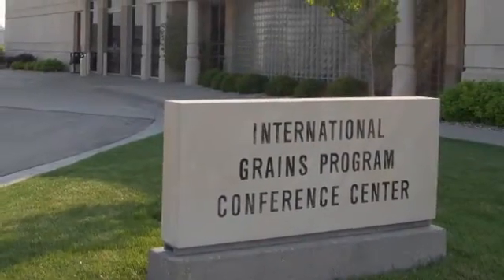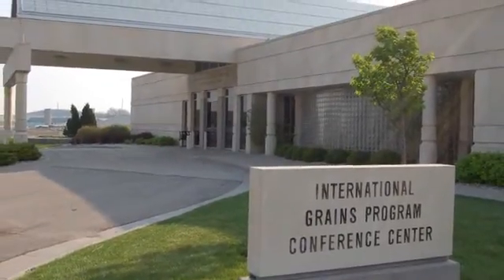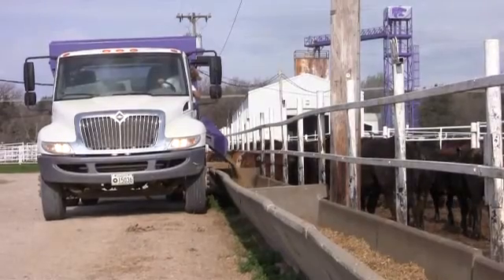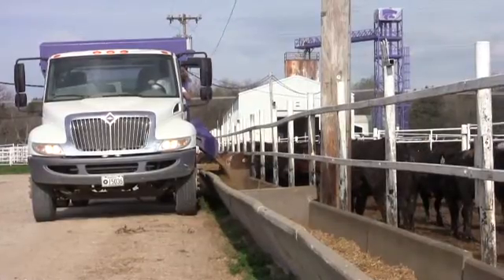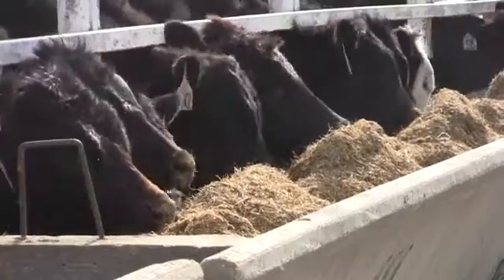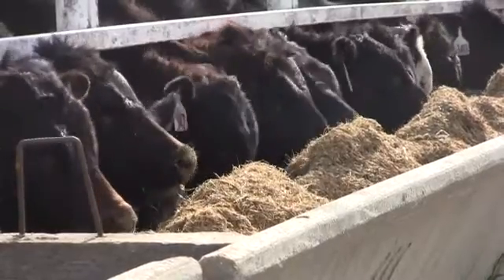Kansas State University's International Grains Program, IGP, in the Department of Grain Science and Industry, educates feed manufacturing professionals from around the world on feed processing, grain storage, extrusion processing, animal nutrition, and more. IGP has been serving the feed industry for more than 35 years by providing technical training and assistance programs to professionals in the feed, food, and pet food industries.